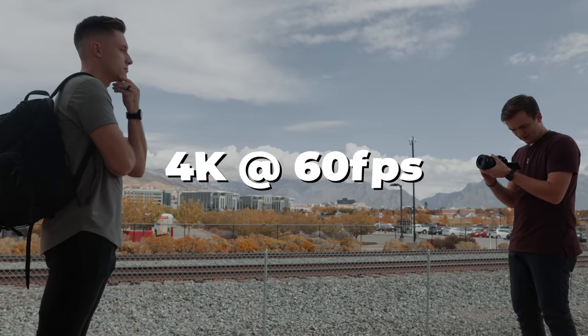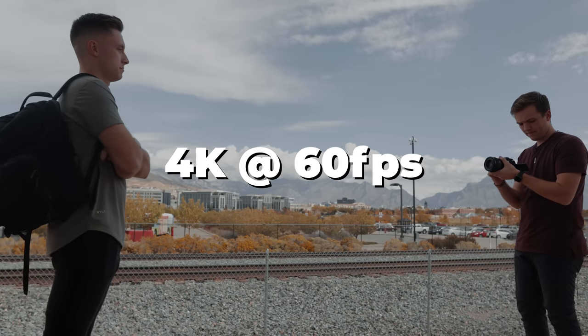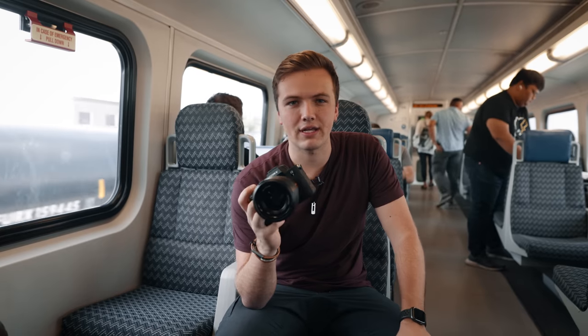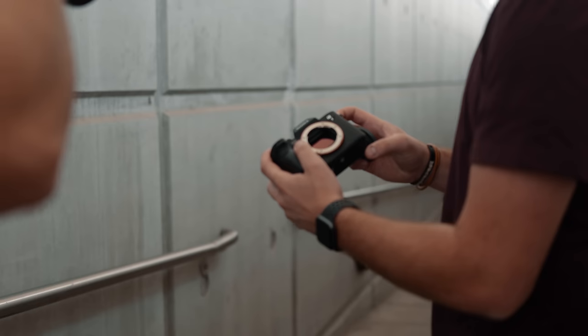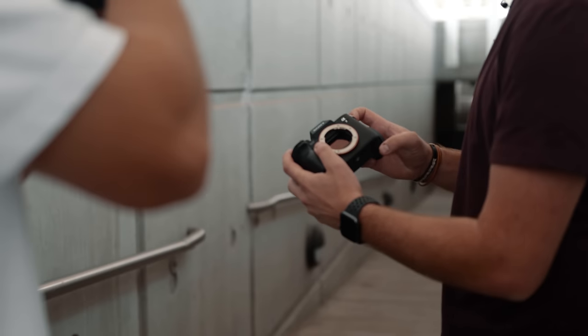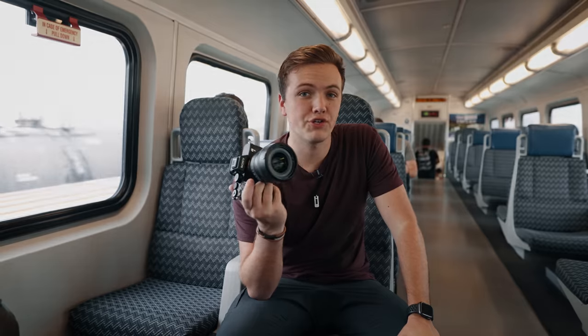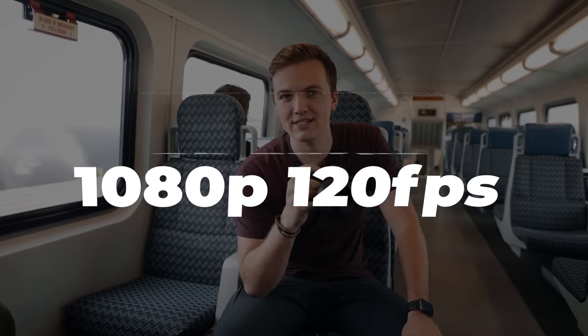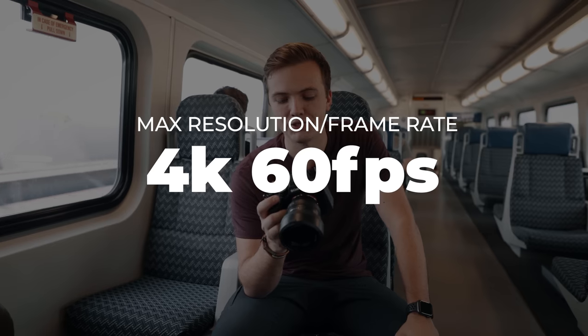It does shoot in 4K at 60 frames per second, which we've been using today. However, there is a crop factor in 4K 60 — that crop goes back to full frame with 24 FPS, but with 60 it's like a 1.3, 1.4 crop. A little annoying; with the technology we have today you kind of want full frame 4K 60. But for the price, I think it's fine. And unlike the a7S III, it does not shoot 4K 120 — it does 1080p 120, but 4K 60 is the max frame rate and max resolution it will go to.